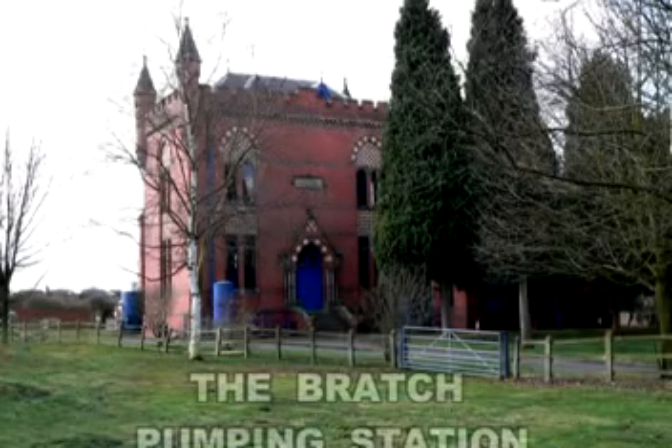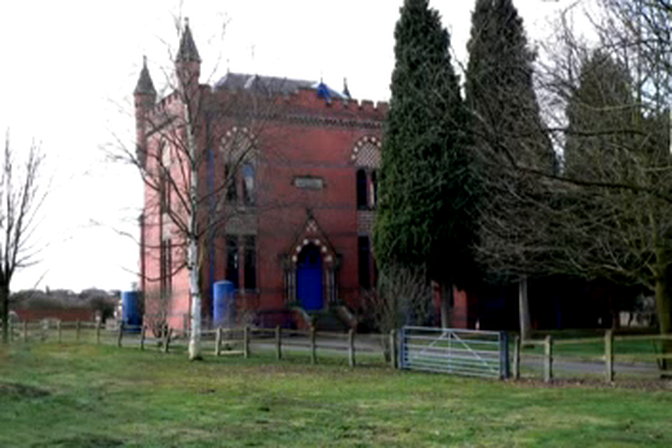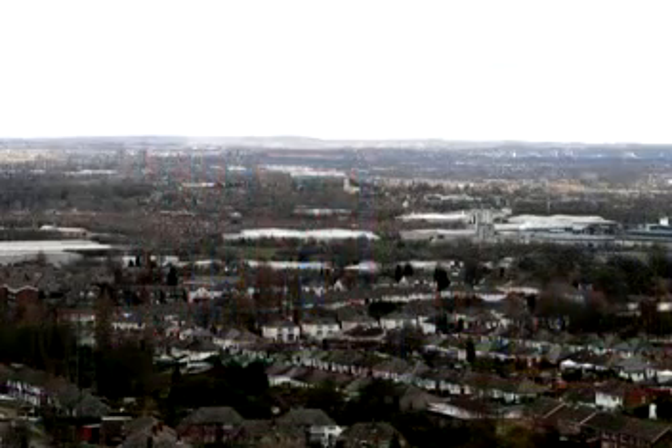This is one of the last 50 or so pumping engines left in England, and it has an unexpected history. Way back in the early part of the 1800s, the Black Country experienced a series of deadly cholera outbreaks which killed thousands of people.